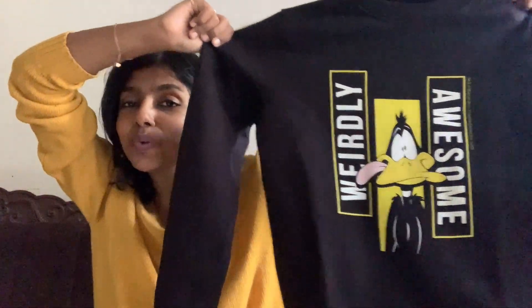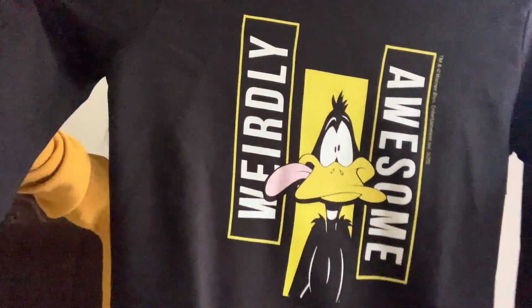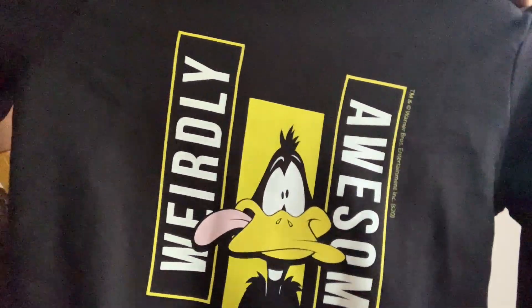Looking at this, I started browsing through other products and ended up getting a bunch of stuff from Amazon. The second winter clothing from Amazon's Winter Collection is this beautiful sweatshirt. This is actually a perfect little sweatshirt for the cold because the inner material is lined with fleece — it has this fleece inner lining. This fleece is actually going to keep you really warm. This is actually a pure black sweatshirt and it is weirdly awesome with a cute little duck print on it.